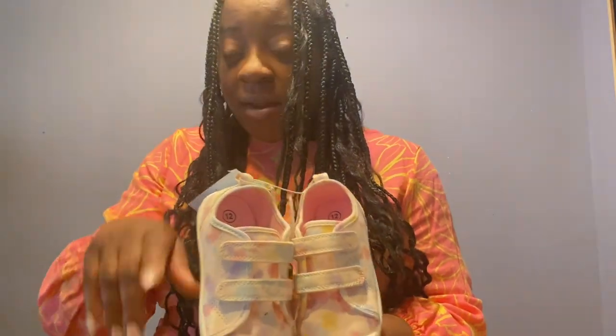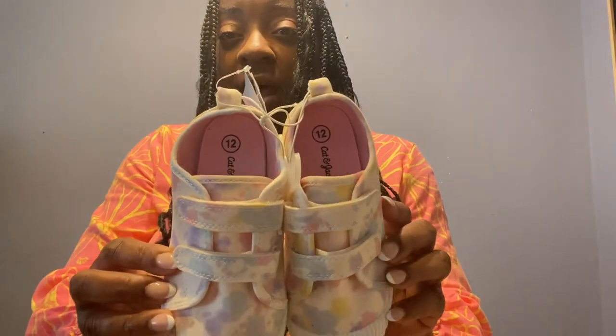I also have some Cat & Jack shoes from Target for Victoria. Right after their winter sale, they had shoes really cheap. These were originally $9.99 but I got them for $4.99 — size 12. Don't forget the Cat & Jack policy: as long as you have your Target Circle, receipt, or the credit card you used, you can return Cat & Jack products within the year, even if they have holes or the kids have grown out of them.